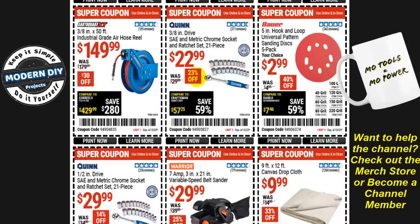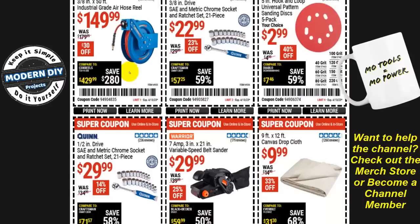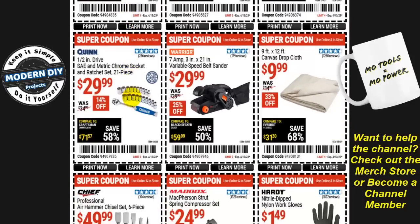From Earthquake XT, the three-eighths-inch by 50-foot industrial grade air hose reel is $150, $30 off — but I always point out this is not a great deal unless you're a big Earthquake XT fan. You can get the same hose reel from Central Pneumatic — same drum, same hose, same everything — for about $70. Check that one out if you want to save money.